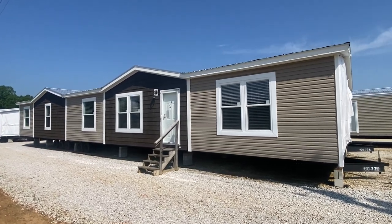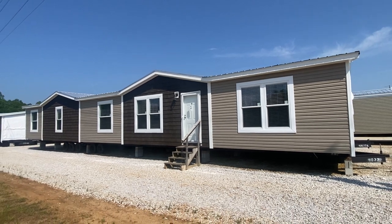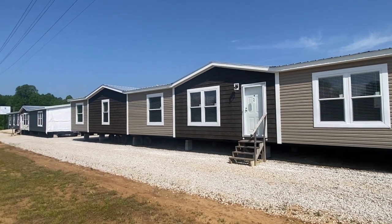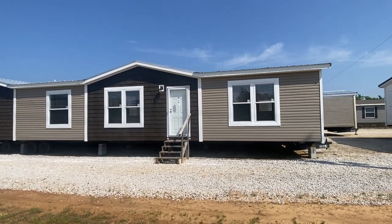Well, hello everyone. We have a beautiful 32x80 today. It's going to be 86 today in Mississippi and the sun is out, so I'm excited about doing this video. This is a 32x80 built by Hamilton called the Vermont.